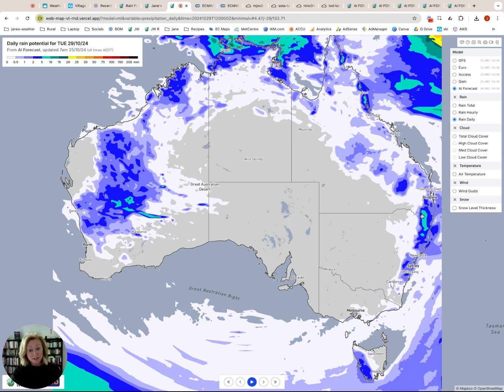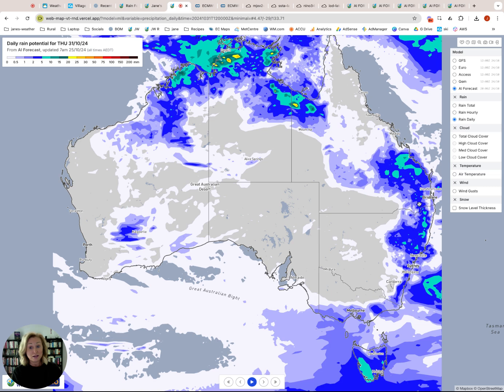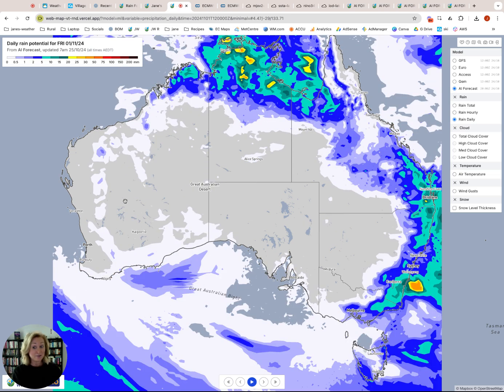Here is the trough running through here with showers and storms and the next one coming down. Moving into Wednesday, it misses the southwest with not much in the southeast — just onshore airflow and a bit of activity. Into Thursday, more activity coming into the south but not crossing the ranges, with this one fizzing out. Then into Friday it's gone, with lots more activity in through here — it's a coastal and western thing rather than moving inland.